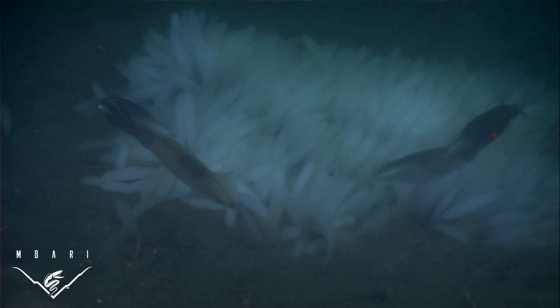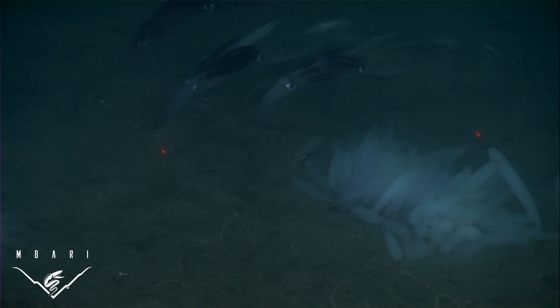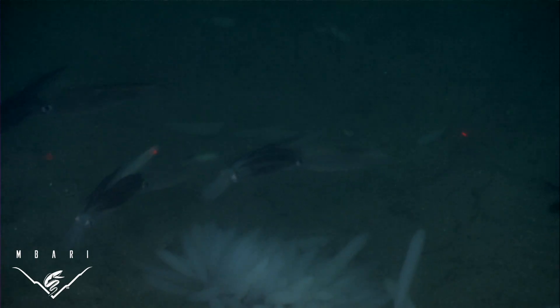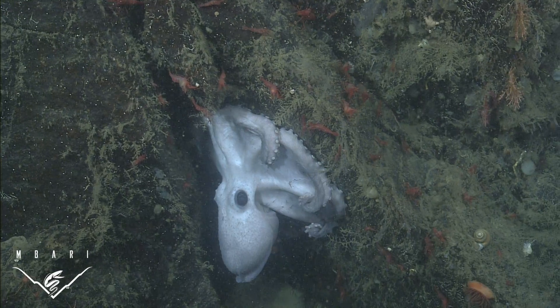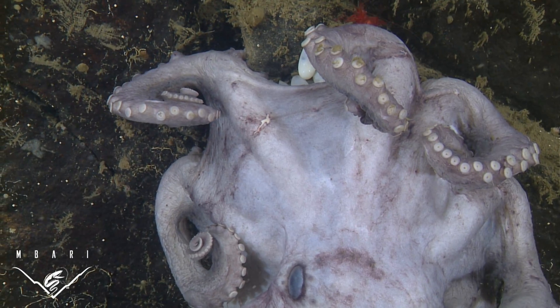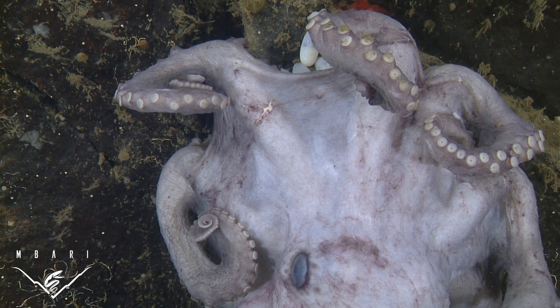Among cephalopods, shallow-water squids and cuttlefishes package fertilized eggs in a protective case and attach them to the seafloor, leaving them to develop on their own. Octopuses, on the other hand, brood their embryos in order to protect them from predators as well as keep them clean. In contrast, in the open ocean and deep midwater, there are no hard surfaces for cephalopods to attach eggs.